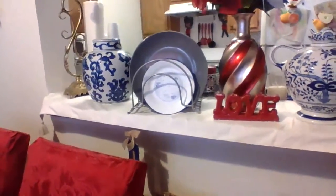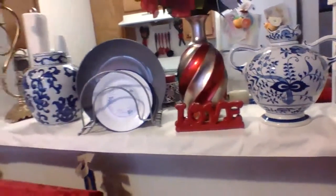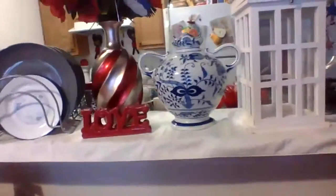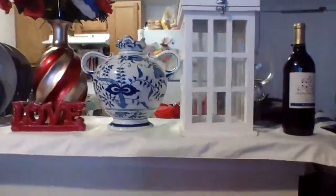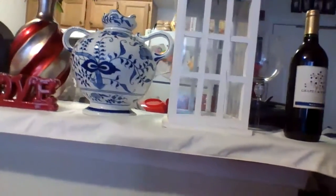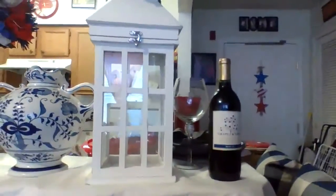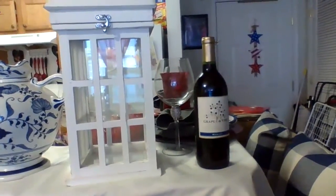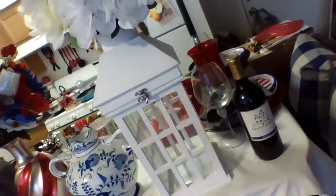The 4th of July sign came from Dollar Tree. I already had the gold candle holder. The ginger jar came from Home Goods. I already had the plates and that red vase — I just redid it. That jar came from the thrift store, and this beauty was $17.99 from Ross — I just added some flowers in there.